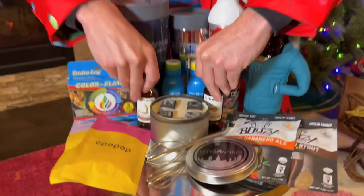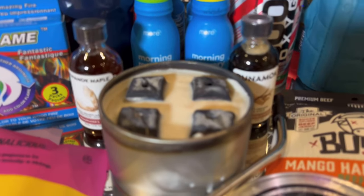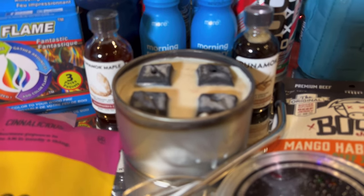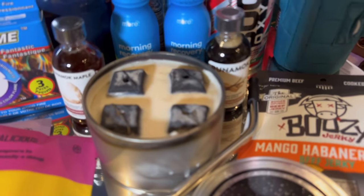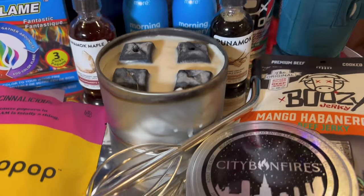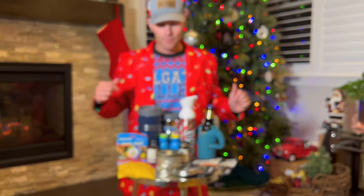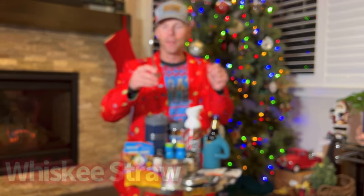Down here, City Bonfires — this is the bonfire that can actually fit in your stocking. Light these up and you've got hours of bonfire action. City Bonfire is one of the first to do it, they're doing it big, and that's why they're going inside of our stockings.